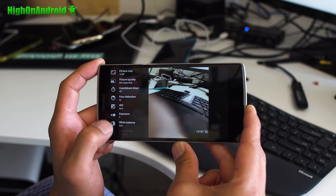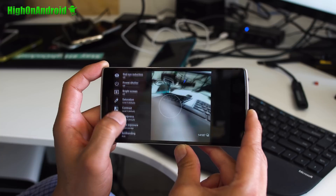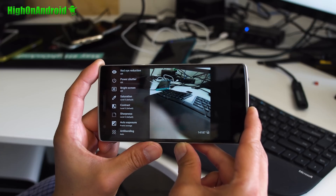For photos, you'll get extra features like the ability to adjust saturation, sharpness, exposure, and much, much more.